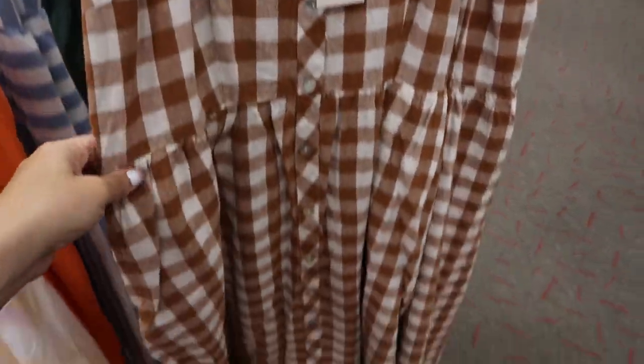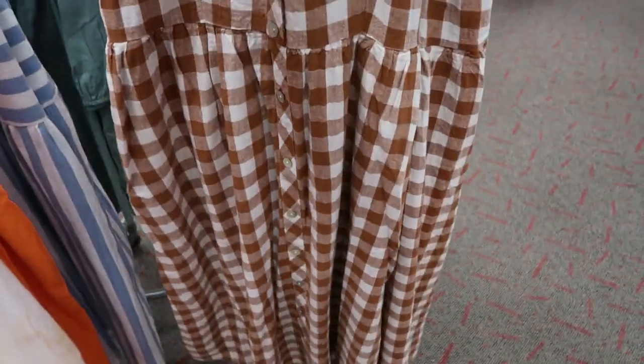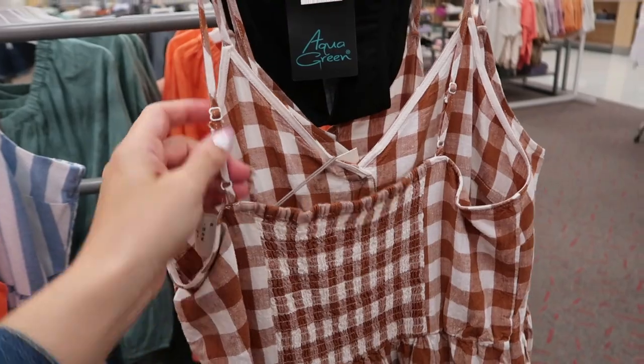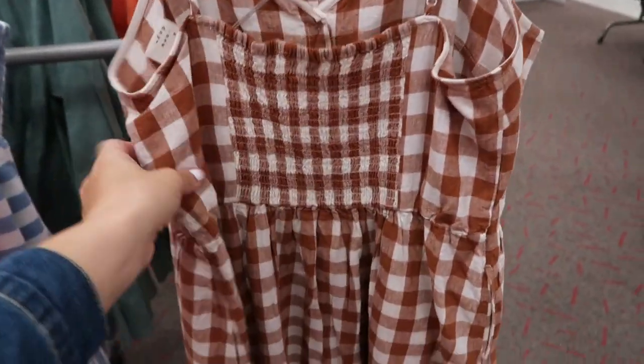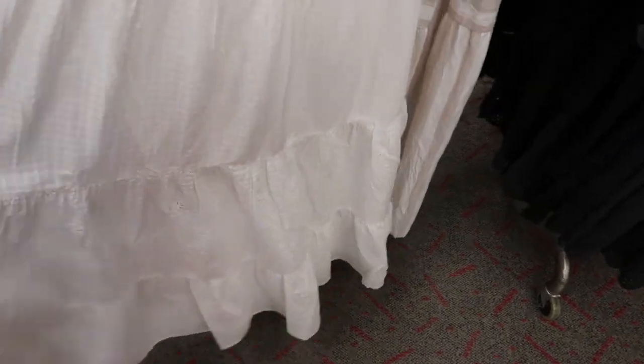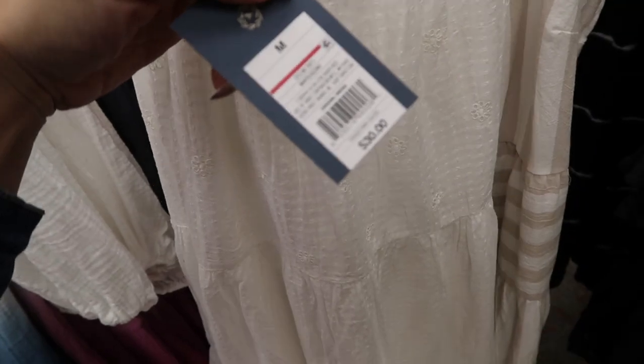I'm also seeing this really cute maxi from A New Day — the perfect summer dress, really lightweight fabric, pockets, buttons all the way down, and this one is $27.99. There are also adjustable shoulder straps and smock detailing on the back.